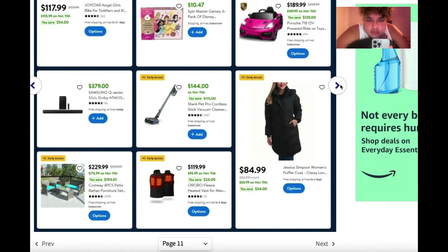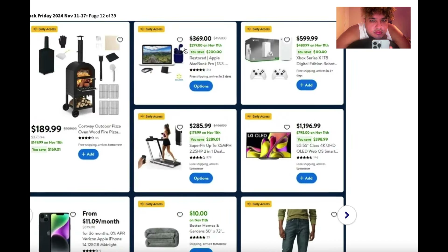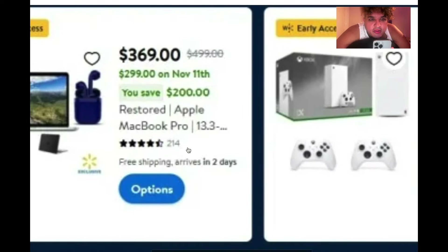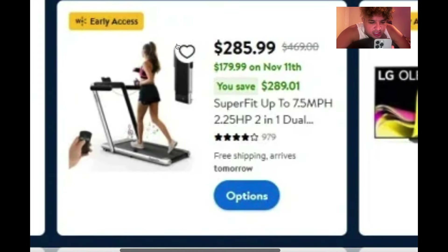You can go to BlackFriday.com to see all the deals. But I don't think they can compete with TikTok Shop — TikTok Shop has certain items for $100 while Walmart has them for $179.